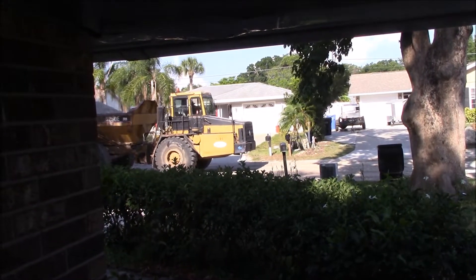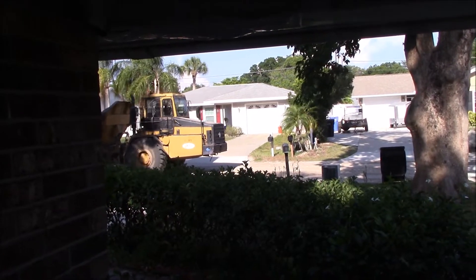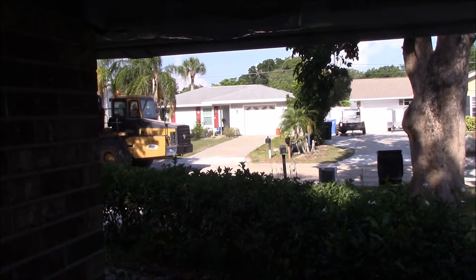Looks like he's about to dump a bunch of gravel. I hope they get it leveled out before Christine gets home. That's right in front of the driveway.